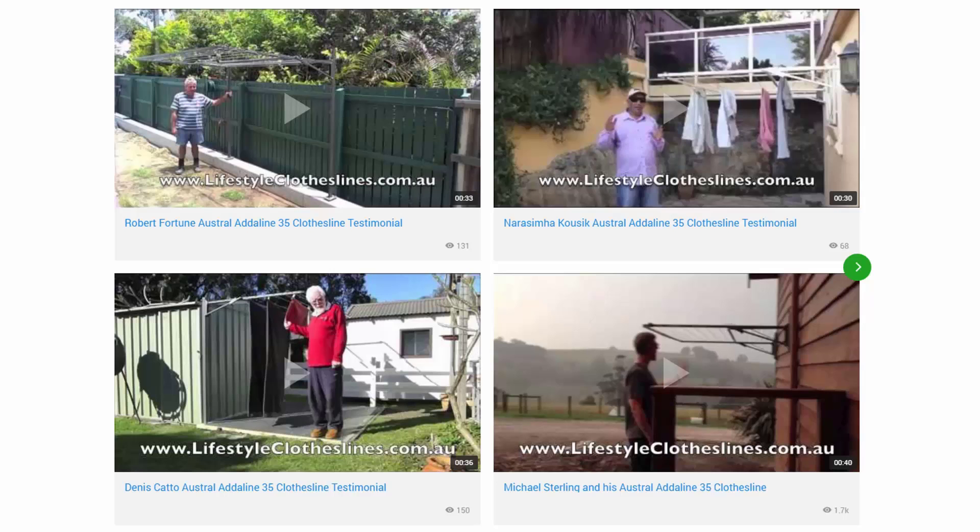You can also find a large selection of customer videos throughout the Lifestyle Clotheslines website. With over 200 videos from customers, you can see how they have installed clotheslines in their properties and whether a setup will be the right solution for your home. There are also many videos on installing your clothesline and how to choose the right one, to help ensure you select a clothesline that suits your needs perfectly.